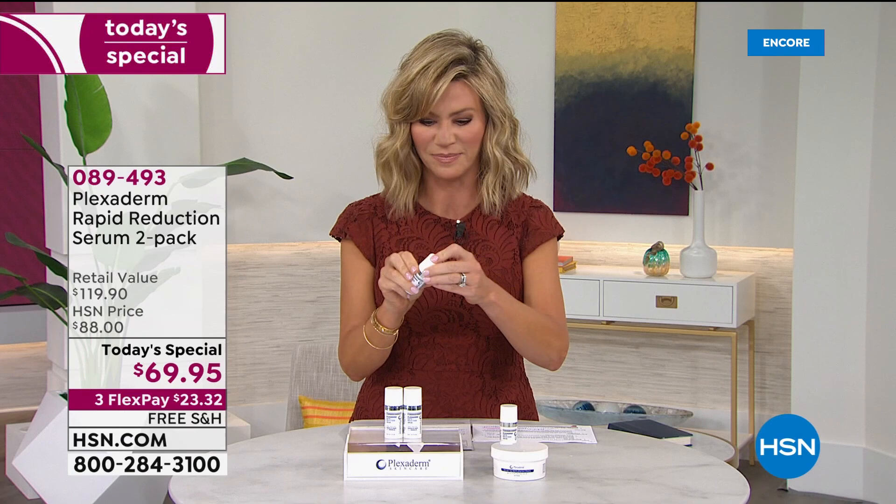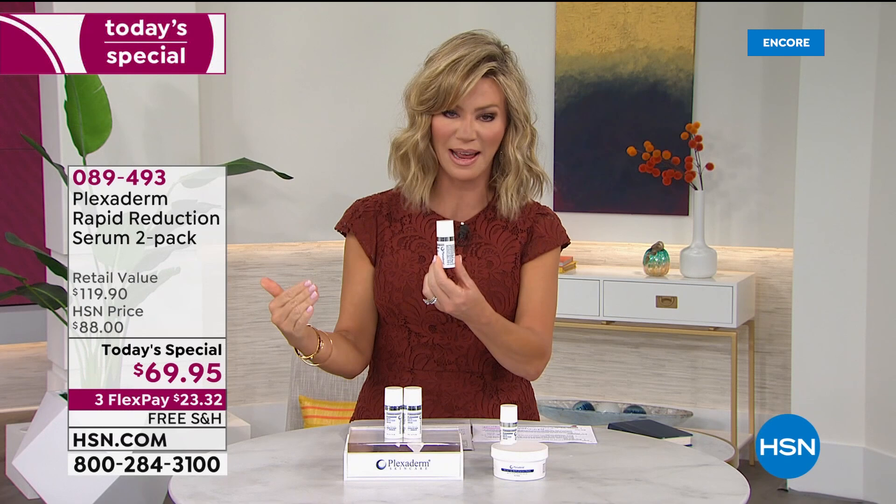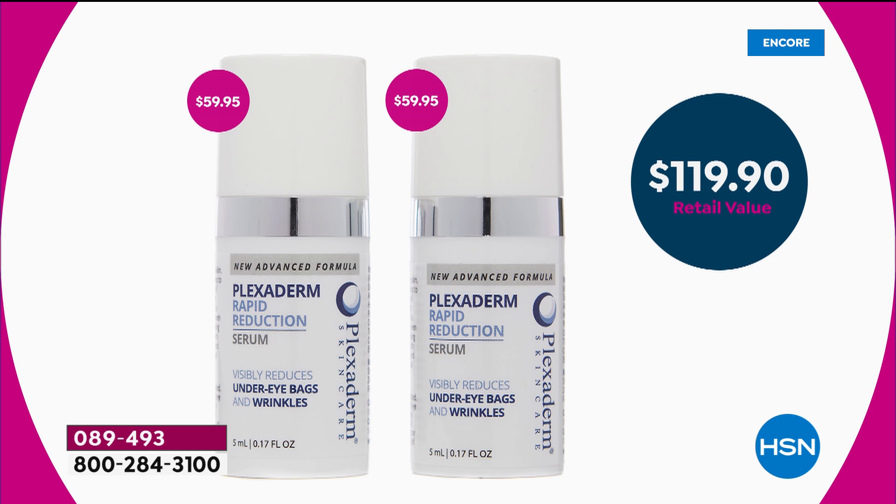What you're looking at here — nothing else like it. You give us 10 minutes, we're firming, tightening, smoothing the appearance of every sign of aging on your face. One of these sells for $59.95 plus shipping and handling. So if you've seen the infomercials or seen this on the internet and you're thinking, I want to try that, will it really work for me? Well, instead of just paying $60 for one—